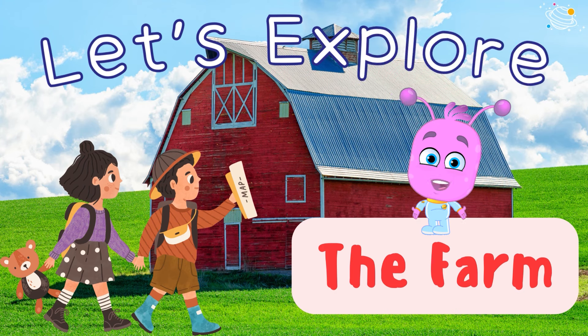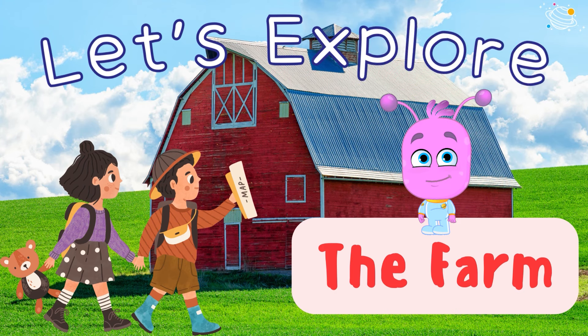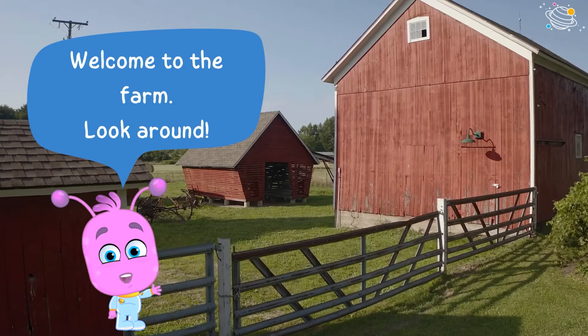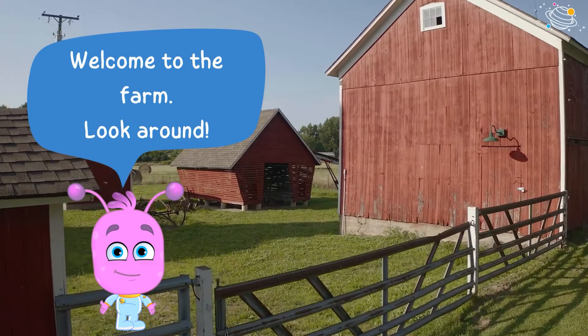Let's explore the farm! Welcome to the farm, look around.